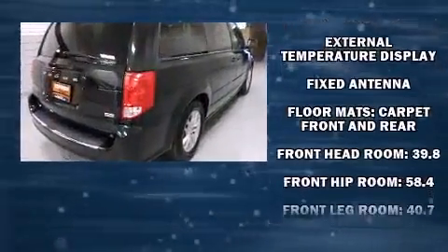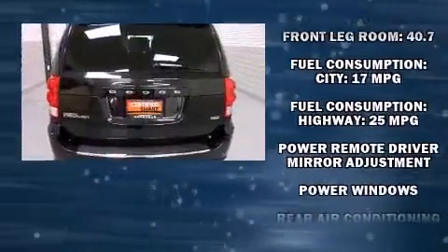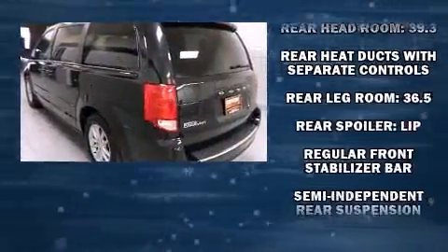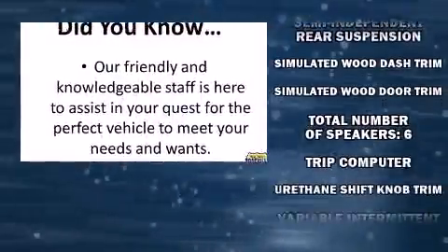Passengers are protected by various safety and security features including dual front impact airbags, front side impact airbags, traction control, brake assist, anti-whiplash front head restraint, ignition disabling, and four-wheel disc brakes with ABS.